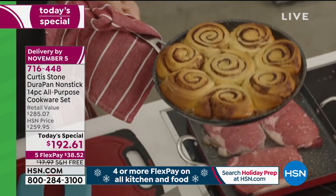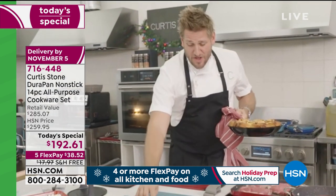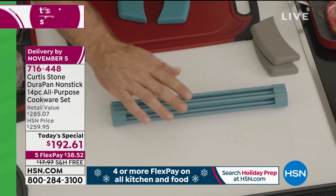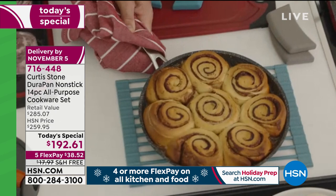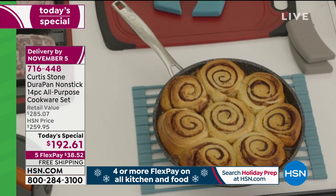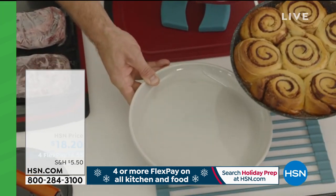Here's the deal — my trivets mean that I don't burn my kitchen counters or destroy my dining room table. You can go straight onto your trivets. They roll up and go in the dishwasher as well. I've got a small plate — let me show you how pretty this looks.